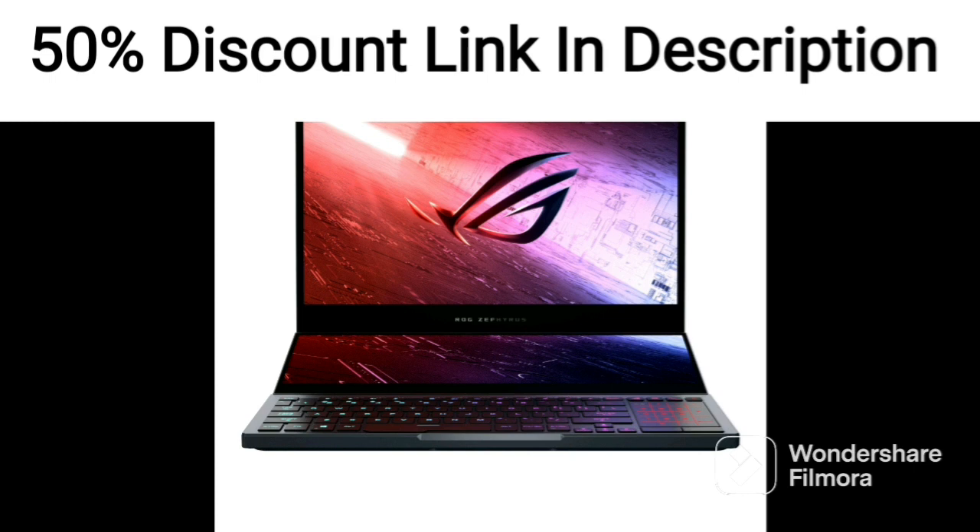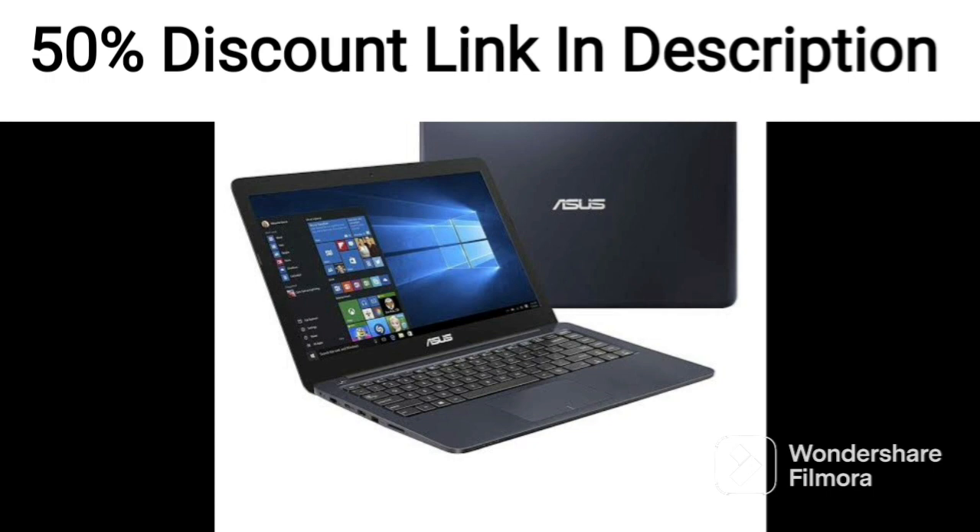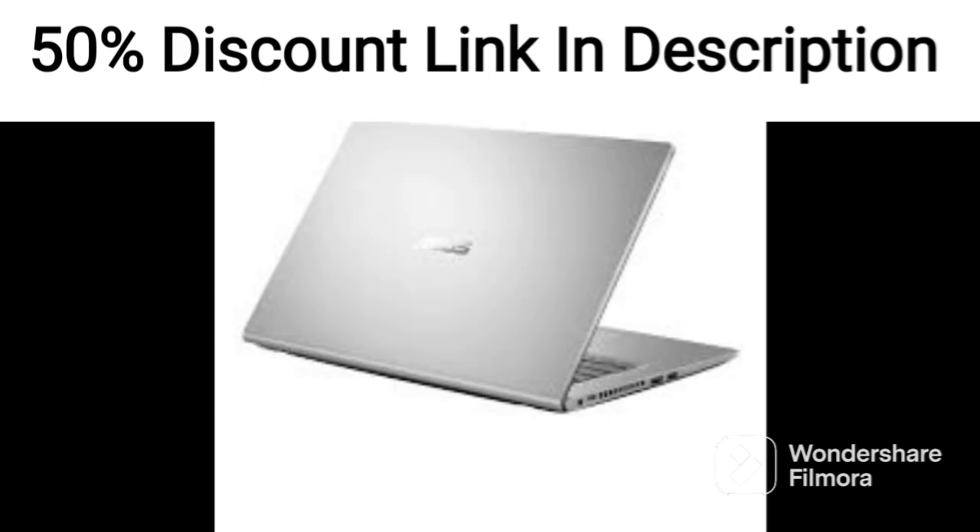The Nvidia GeForce GTX 1650 graphics card is a mid-range option that provides good performance for most games. It's not the most powerful graphics card out there, but it's more than capable of running most games at high settings.